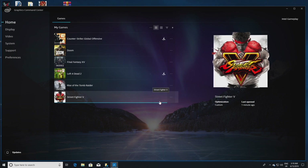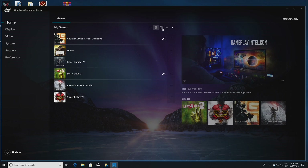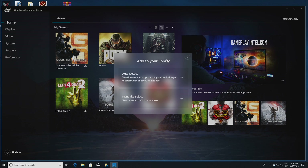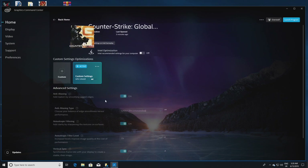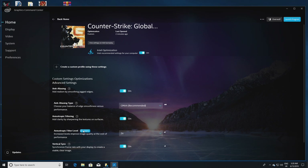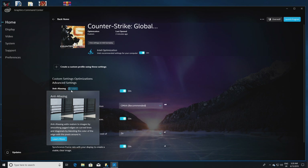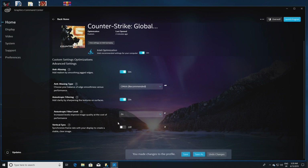When you first load up the command center, you'll immediately notice the difference visually compared to the older designs. It's actually possible to choose from different themes, but overall, while the design is still undergoing work, the UI is still a major leap forward. The greeting screen is the home screen, where you can either choose to manually add games if the command center doesn't recognize them, or you can have the graphics command center scan for titles automatically. If the Intel driver team has created a profile for the title in question, it will be available for a one-click optimization, which will have the software tweak the settings appropriate for your hardware. You can easily tell the games that have profiles created by Intel because there's a lightning bolt symbol to the right of it. Naturally, you can tweak these settings if you desire, and clicking on a game gives you access to a menu where you can adjust things such as vertical sync, anti-aliasing, and anisotropic filtering.